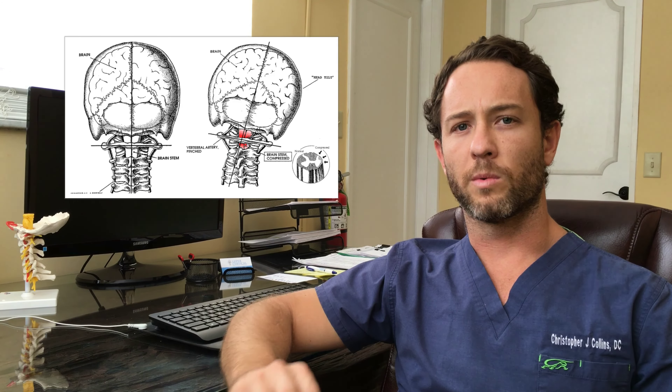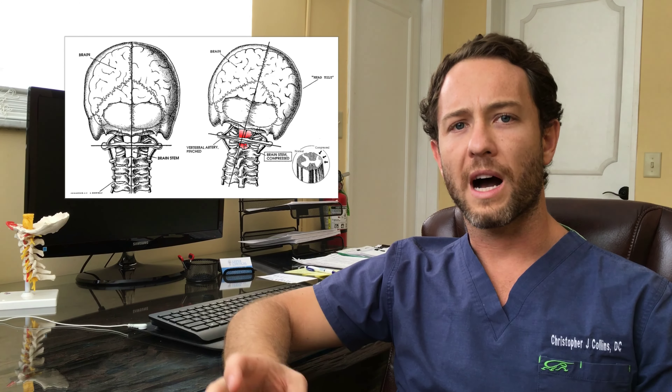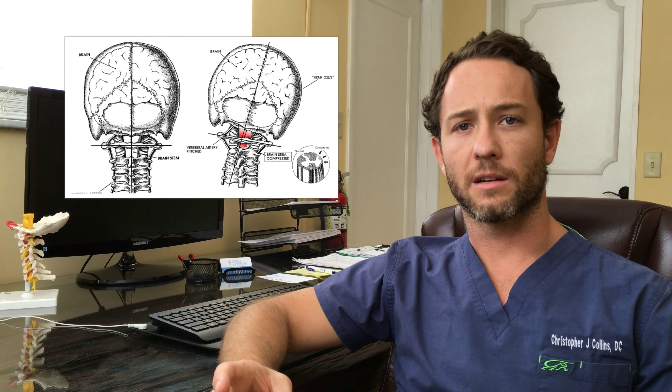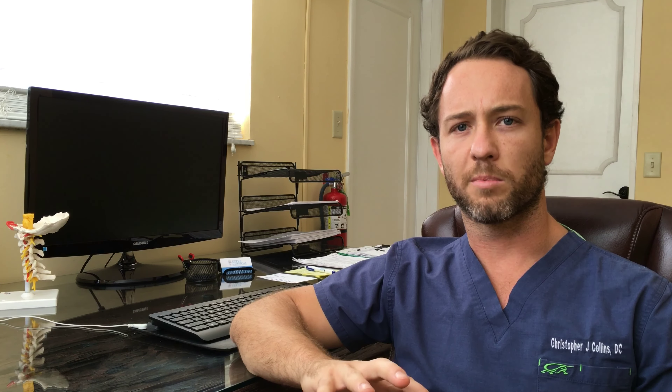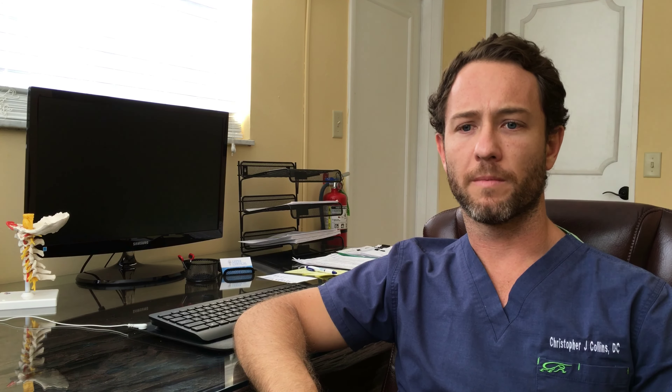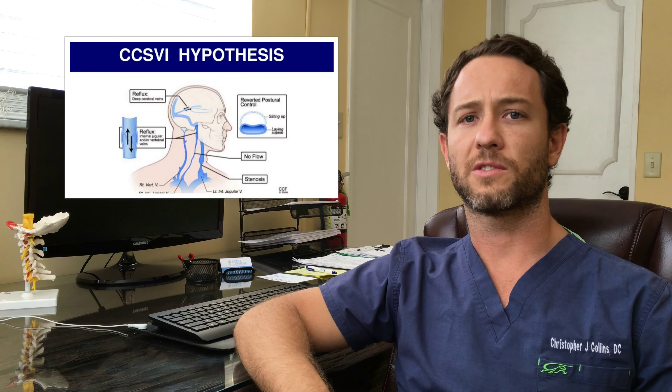Blood flow is going to be the key. If you've been doing any research at all, you've seen information about autoimmune inflammation in the brain and in the neural tissue. But when we're talking about neurodegenerative conditions — neuro nerve degenerative, that breakdown of conditions — why is the nerve tissue becoming inflamed? Why is it degenerating? There is a lot of different information, but I want to focus mechanically on blood flow in the upper cervical spine.